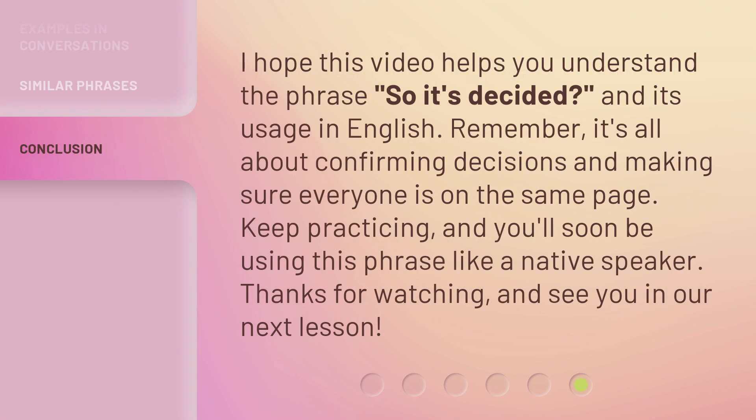I hope this video helps you understand the phrase 'So It's Decided' and its usage in English. Remember, it's all about confirming decisions and making sure everyone is on the same page. Keep practicing, and you'll soon be using this phrase like a native speaker. Thanks for watching, and see you in our next lesson.